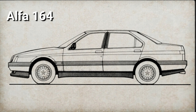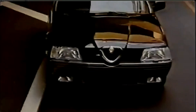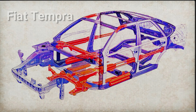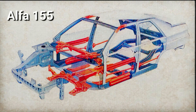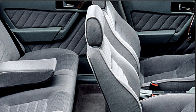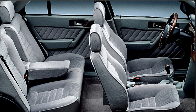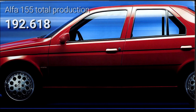Contrary to the successful 164, which only shared the floor pan with its Fiat and Lancia sisters and competed in a market sector where Alfa had never really had a strong presence, the 155 not only shared its entire body structure with the Fiat Tempra, but replaced the much-loved Alfa 75. Compared to the 75, the 155 was indeed a massive improvement in passenger comfort and refinement, but that didn't stop loyal buyers from feeling shortchanged.